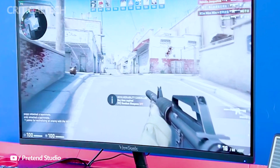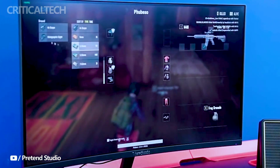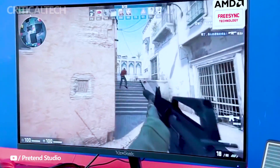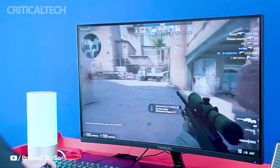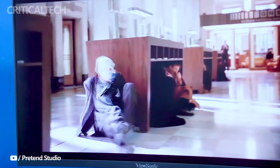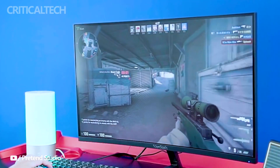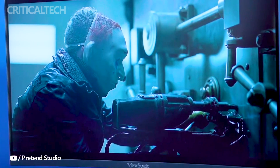In related news, ViewSonic has also recently unveiled another gaming monitor featuring a 27-inch 2K display and an impressive 180Hz refresh rate. ViewSonic's commitment to providing top-tier gaming displays showcases their dedication to meeting the needs of the gaming community, and further solidifies their position as a leading player in the monitor industry.